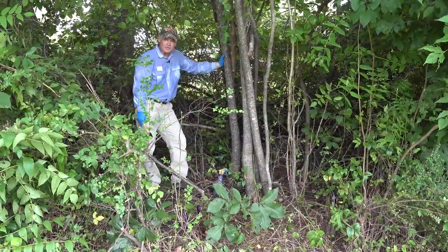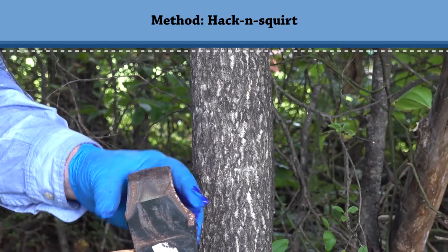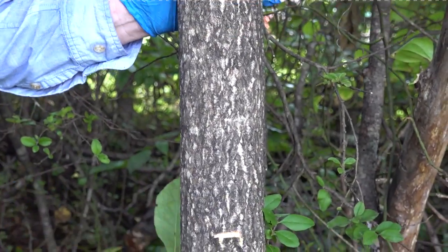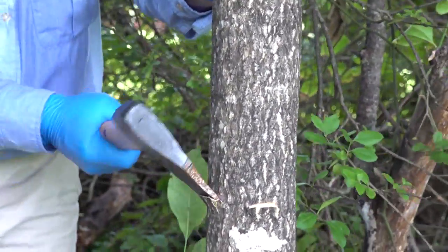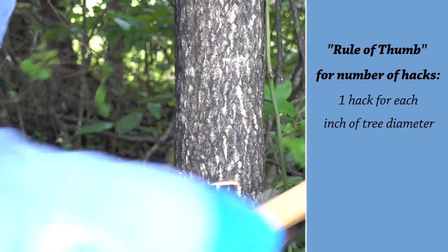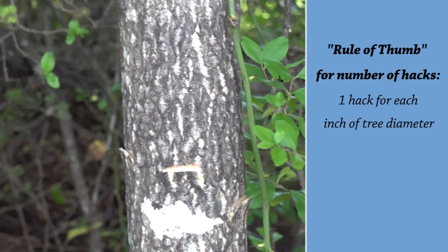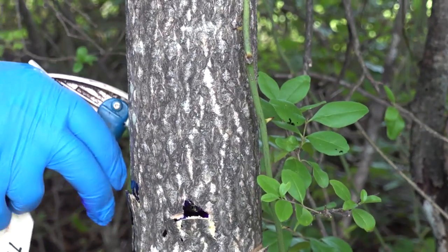The next method is called hack-and-squirt. We have a specialized hatchet here — you can use a regular hatchet, but if you grind it down, it creates more of a pocket rather than a slice, which will hold the chemical better. With those hacks made into the tree, we'll just fill each pocket with the herbicide.